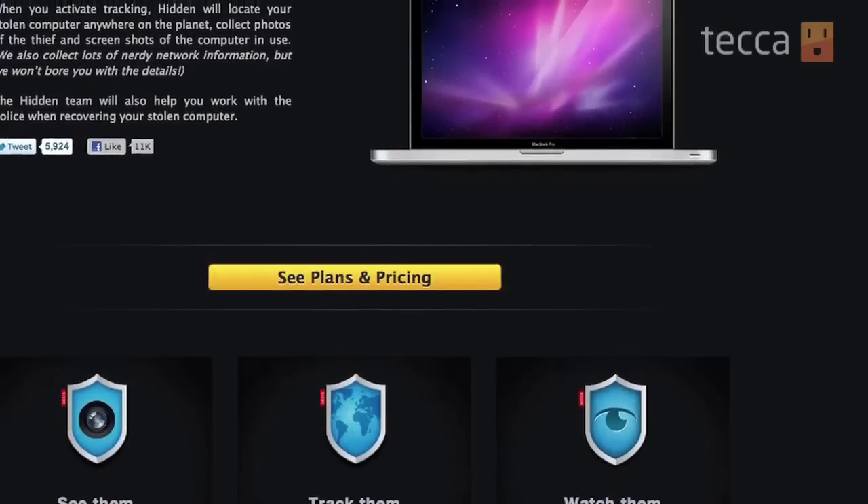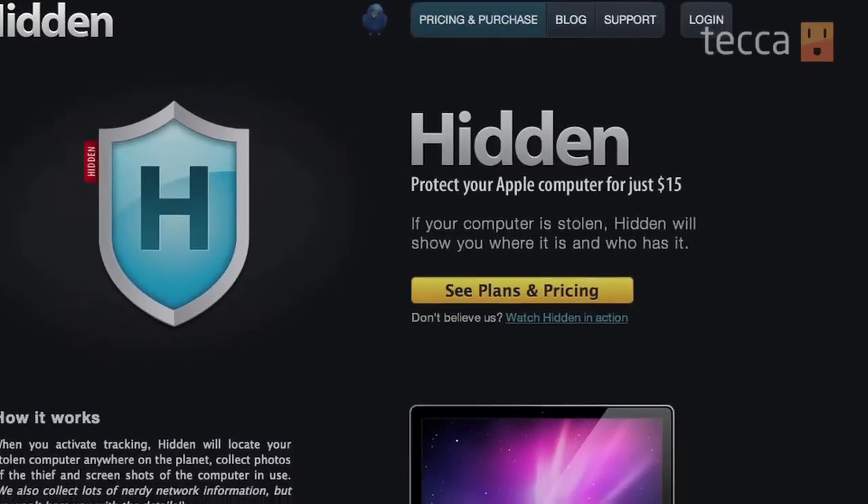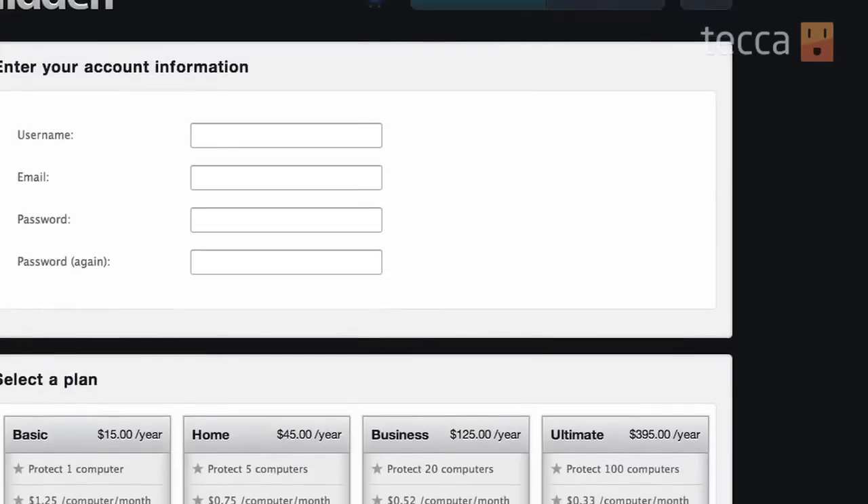The second app is for Mac users, and it's called Hidden. It's only $15 a year, which is a great bargain considering most Mac laptops start at $1,000 — so it's a great return on your investment. Hidden works just like LoJack for Laptops, except it has a really cool feature where it takes screenshots of what's going on on your device. So if somebody is trying to log into their bank accounts online or their own Gmail, you can actually see all that information.